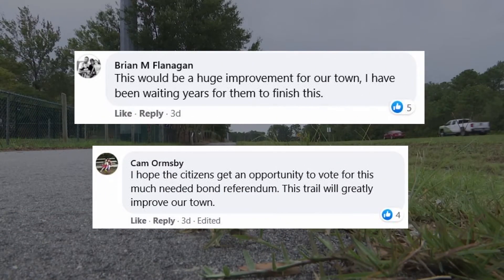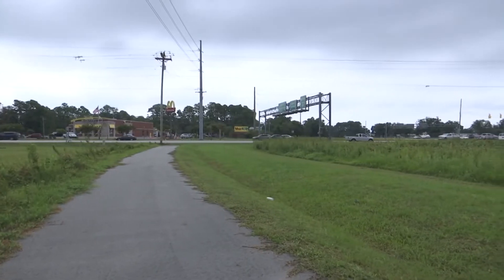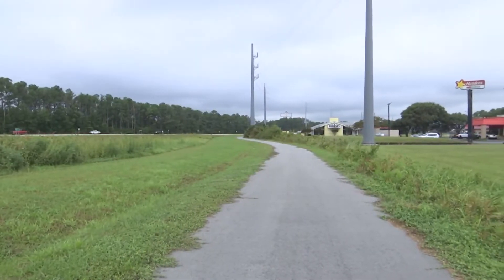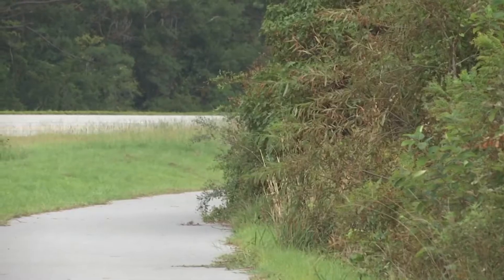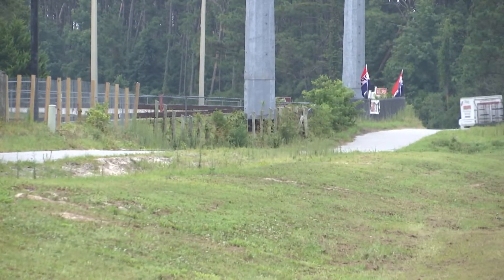People like Brian Flanagan and Cam Armsby are voicing their support on Facebook — both agree the trail could improve the town. Others argue the money would be better used to fix problems like drainage systems. Currently, the trail starts along Highway 24 but dead ends after a quarter mile. Grants and donations paid for this portion of what's intended to be a three-mile loop extending around Taylor Notion Road and Highways 24 and 58, creating a closed loop where people can walk, bike, and get to the stores. Mayor Will Baker says the town will still seek grants regardless of the vote. Officials say the trail won't be complete for another four years if voters reject the bond request. I'm Camila Barco, 9 on your side, in Cape Carteret.